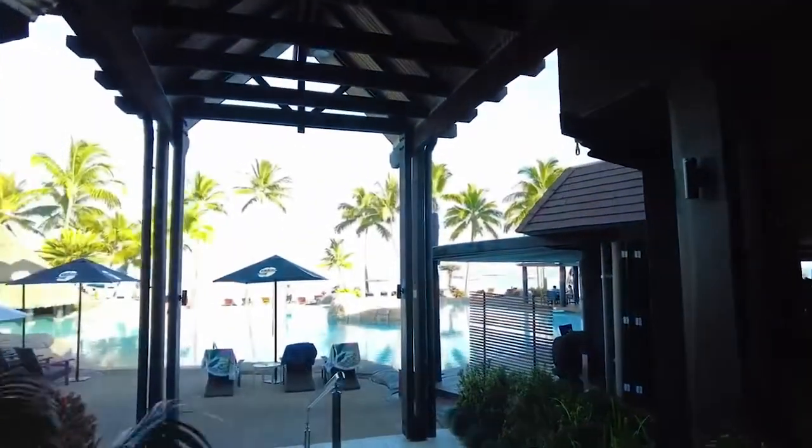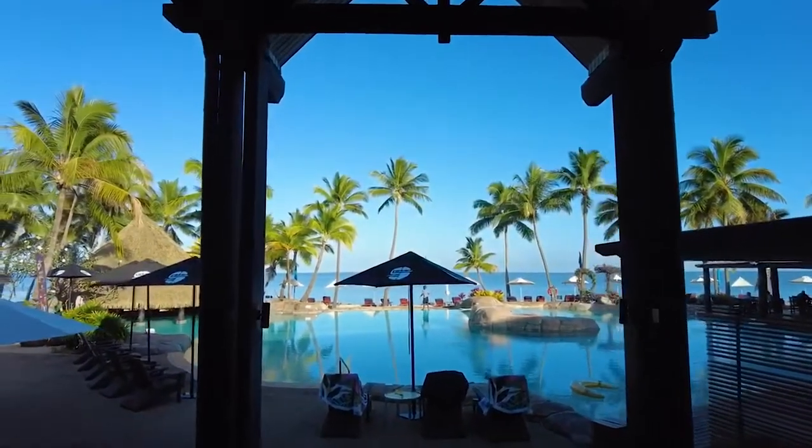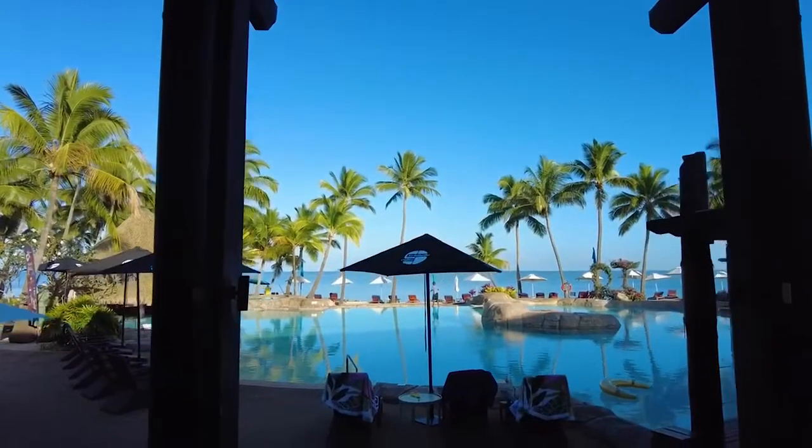Through reception takes you on to the pool, and behind the pool is the sea view. You're right on the beach, right on the coast.